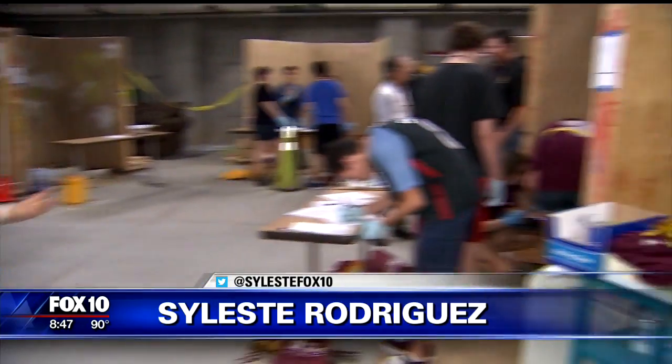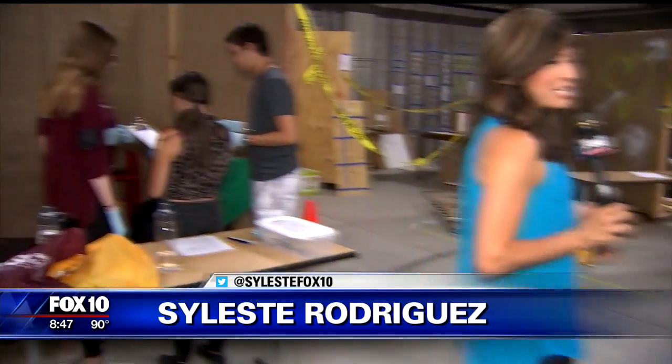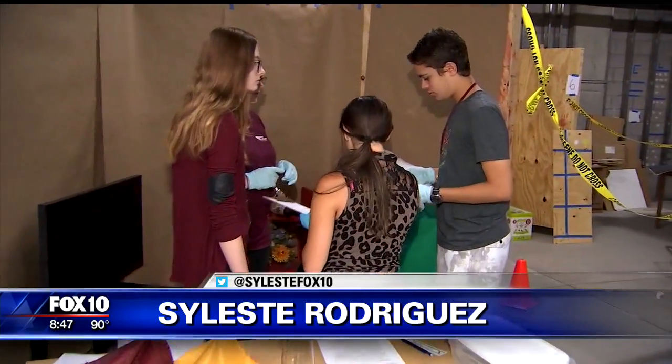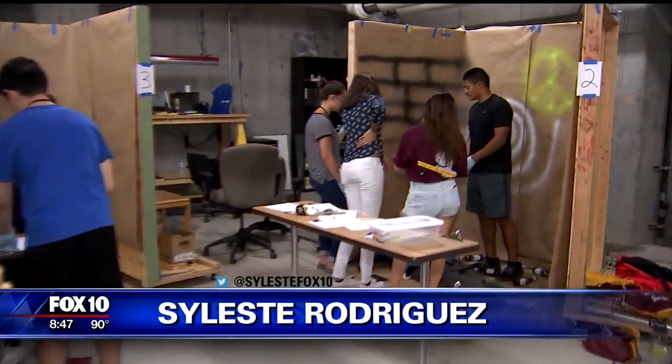Good morning everyone. We've got four different crime scenes here at ASU West, down in the basement of one of their buildings, and these high schoolers are digging into the nitty-gritty. They're finding all the evidence they can, collecting information from these four different crime scenes. Take a look at this guy over here — he's figuring out what happened here.